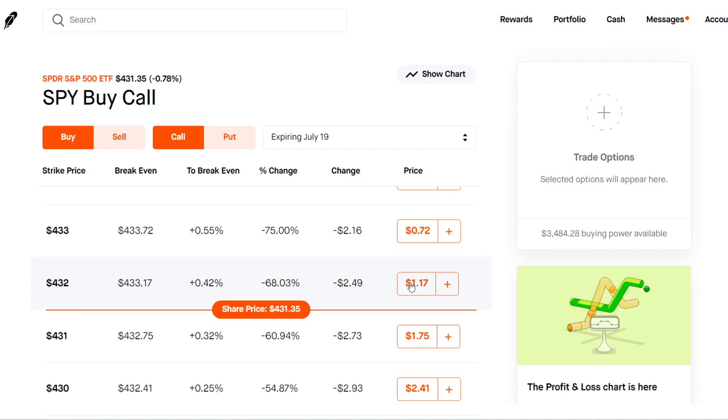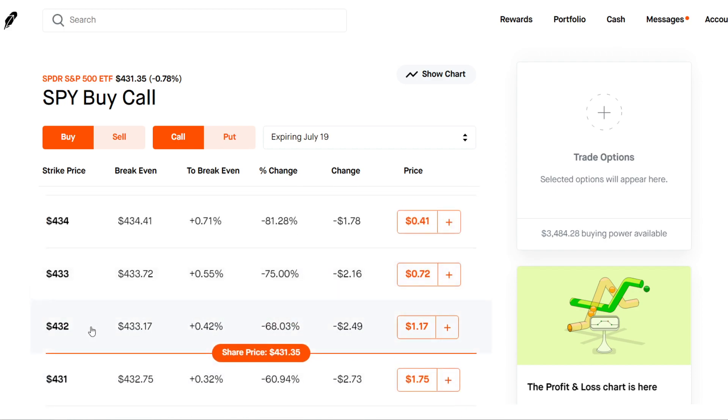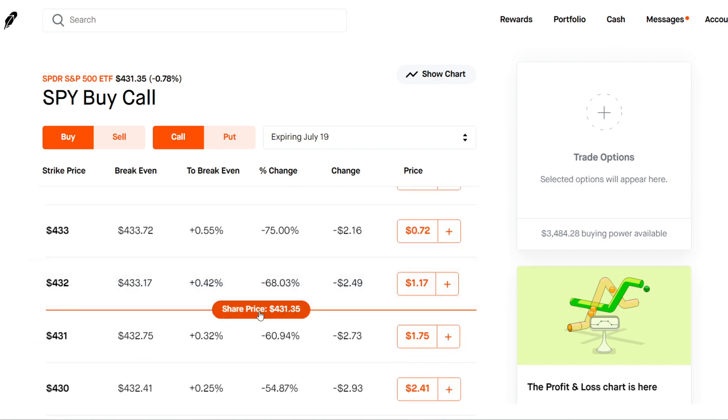We will go over how options pricing works in another video, but for this video we're just going over calls and puts. For calls, you will need the stock price to go above the strike price in order for it to be exercisable, which means it will be worth more money than staying out of the money. To break even on the trade at expiration, the stock price has to go above it. For example, this $432 call — SPY is currently at $431.